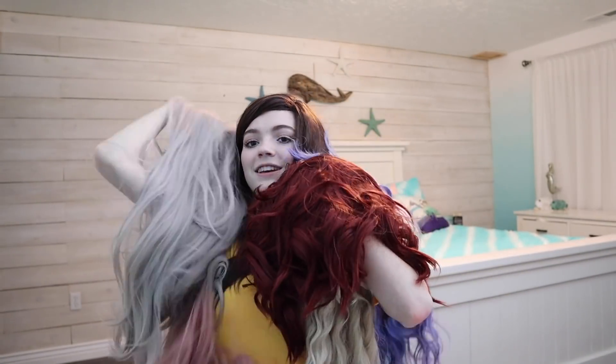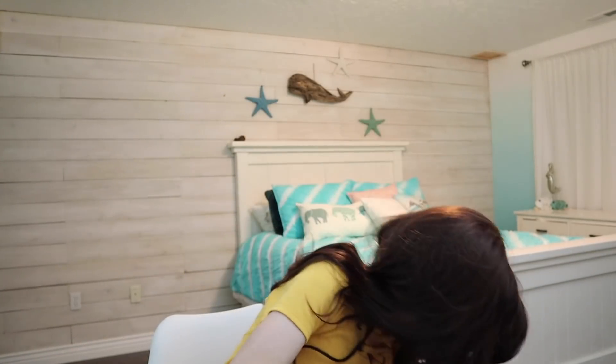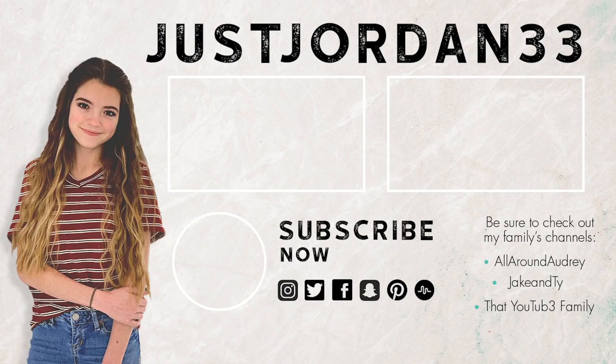You guys, let me know which one of these wigs was your favorite and which one do you think I look best in. Anyway, that's it for today — thank you guys so much for watching this video. If you enjoyed it, give it a big thumbs up, and make sure to subscribe. Turn the subscribe button from red to gray. We'll see you all next time! Bye!